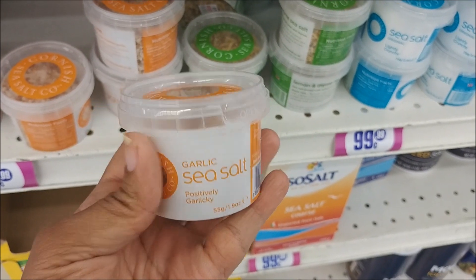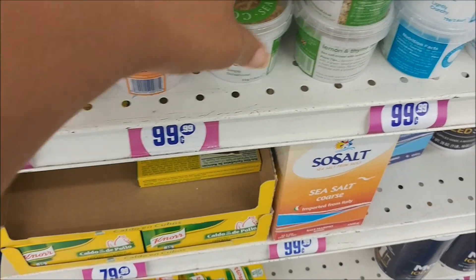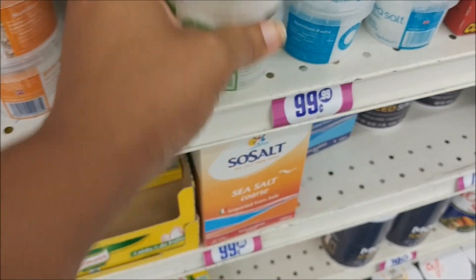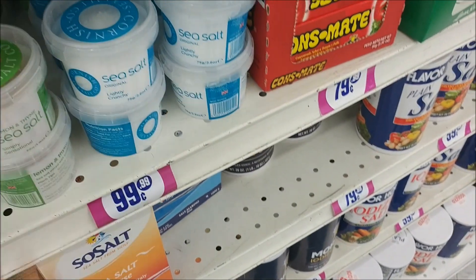Oh, garlic sea salt — that sounds interesting, I might have to buy some of these. They have lemon; I've never had lemon and thyme sea salt. And then they have regular. That's pretty cool.